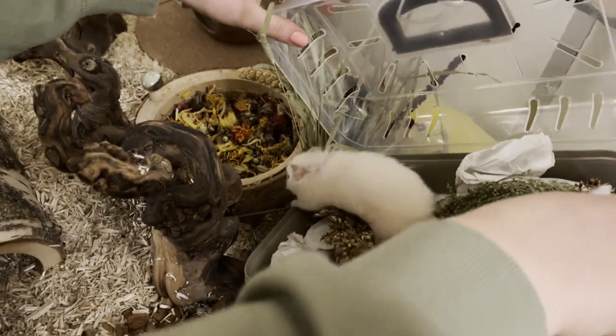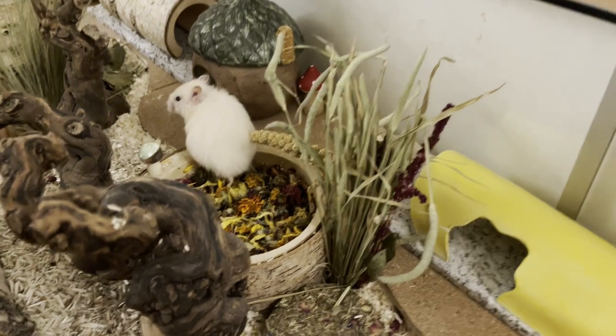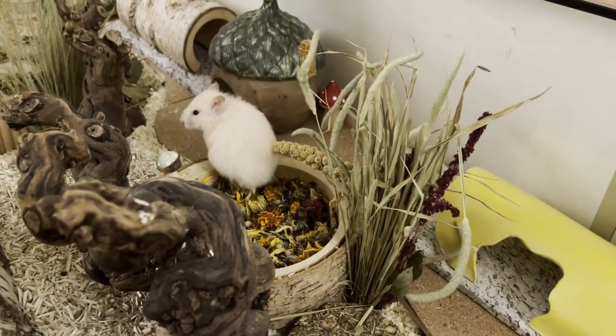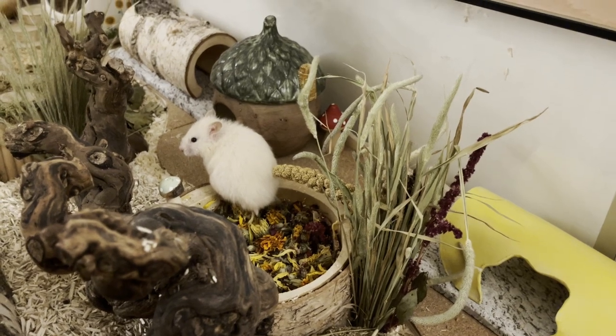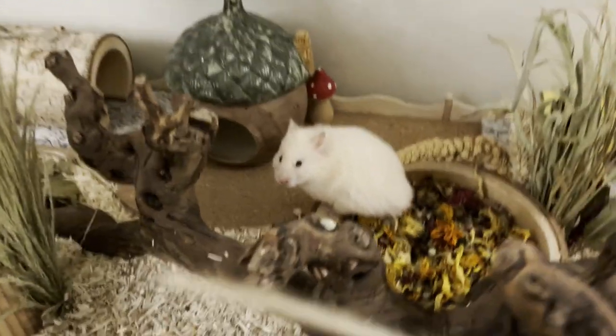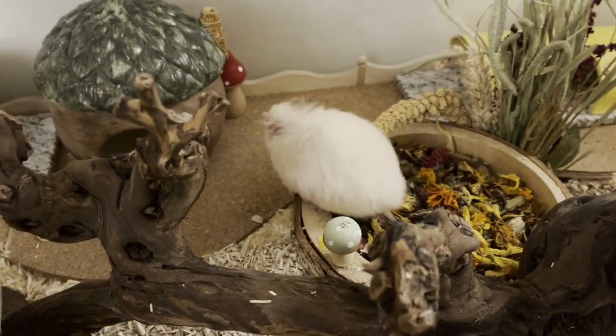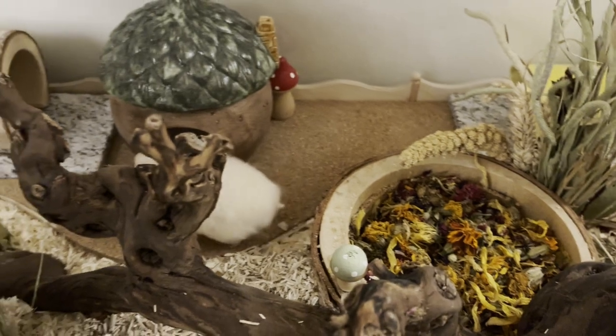I adopted them from a rescue in Germany, and that rescue is, I think, like 12 hours away from me by car. I didn't pick them up myself — they traveled with somebody who was driving this way anyway, and I just paid them a bit extra so they would drop off the hamsters at my house, so I didn't have to travel anywhere to pick them up. Because they arrived, I think, 4 minutes past midnight, and I don't have a car, so I couldn't pick them up anywhere.